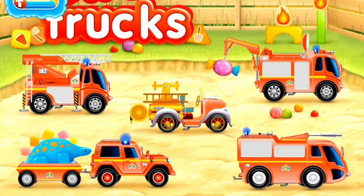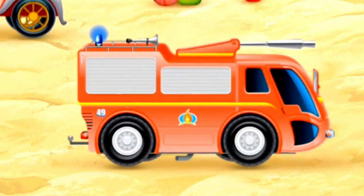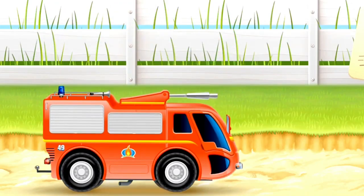Trucks. This is a firetruck. Here it is. Look at the exhaust pipe with its smoke.